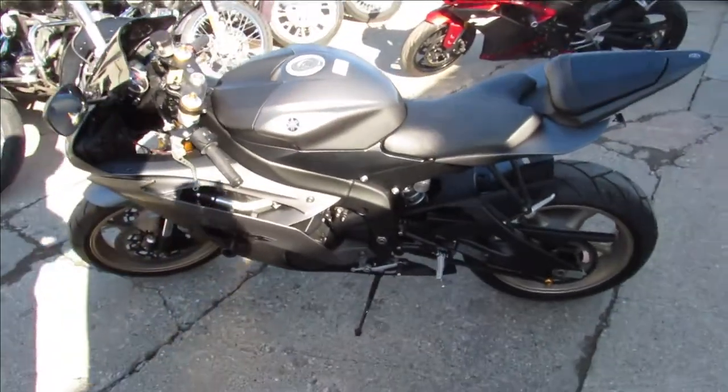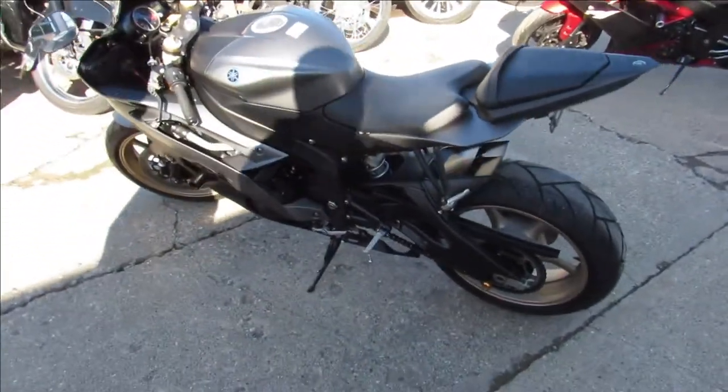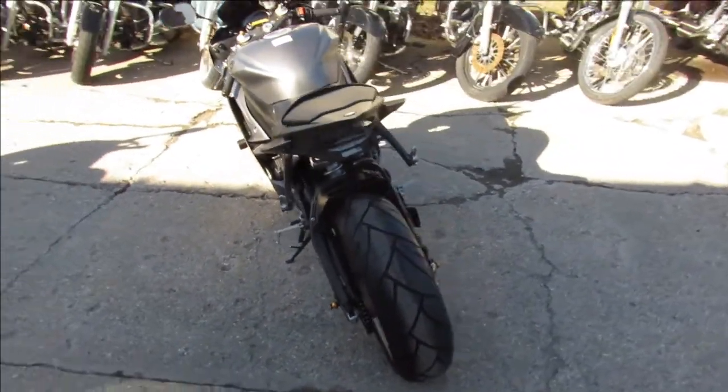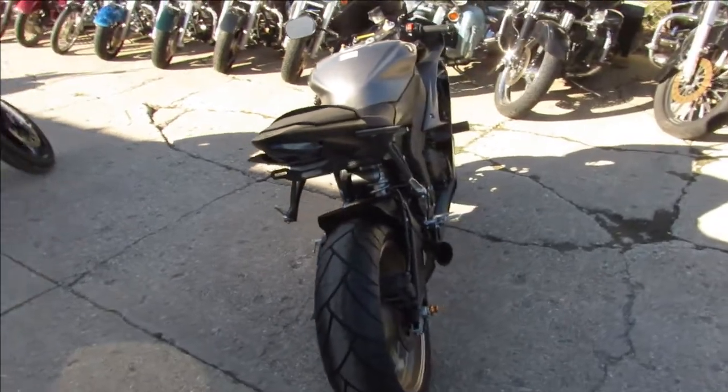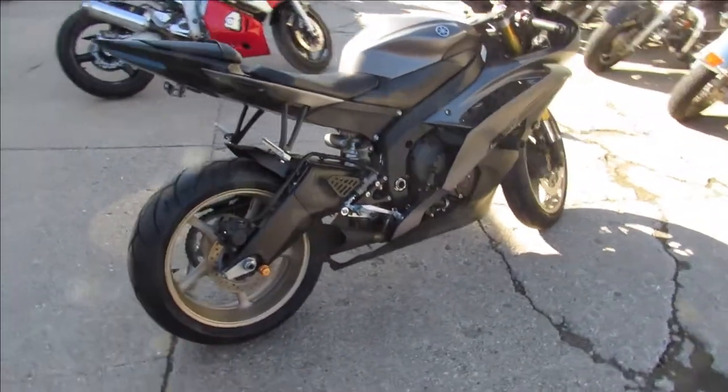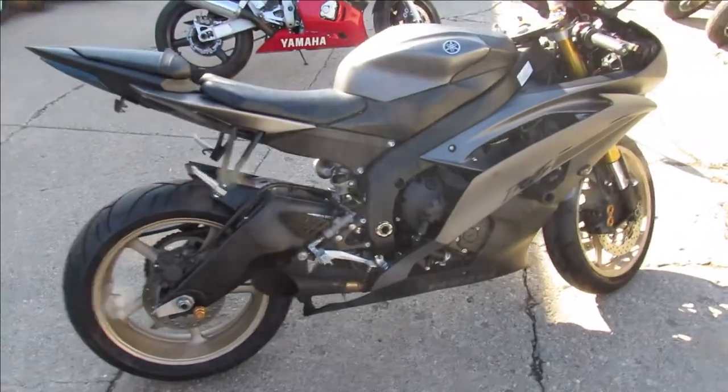So this one is a 2014 Yamaha R6. This bike only has 10,073 miles. It comes in the matte black. It's got all the extras — she is loaded up. CRG levers, frame sliders, LED turn signals, fender eliminator kit, and the megaphone exhaust sounds great.